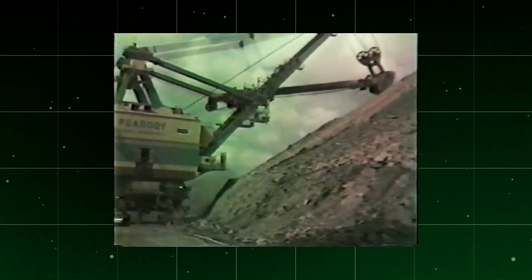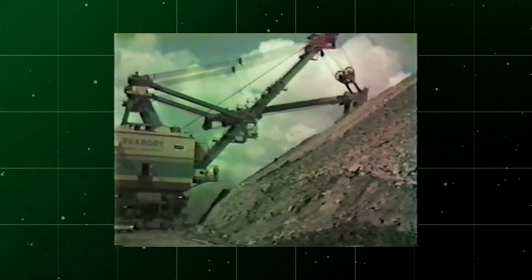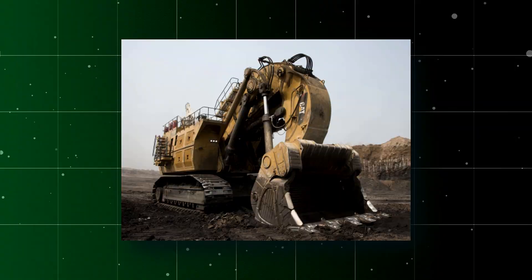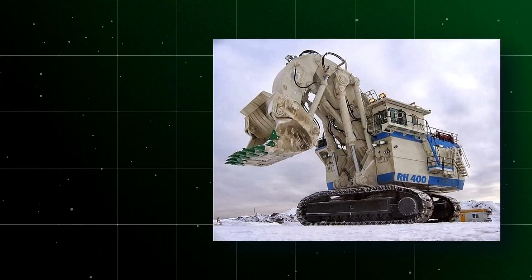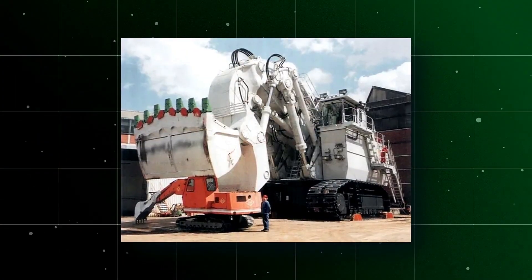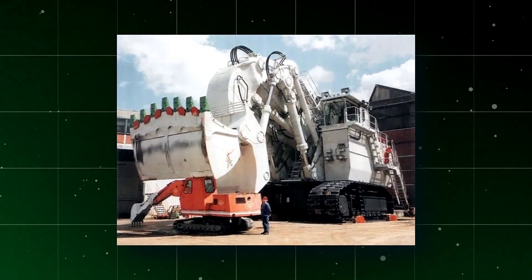Following the acquisition, Caterpillar integrated and enhanced Bucyrus' technologies, merging its own legacy of innovation with Bucyrus' field experience. The CAT-6090 is an evolution of the Bucyrus Arehacha 400, which previously held the title of the world's largest hydraulic excavator.